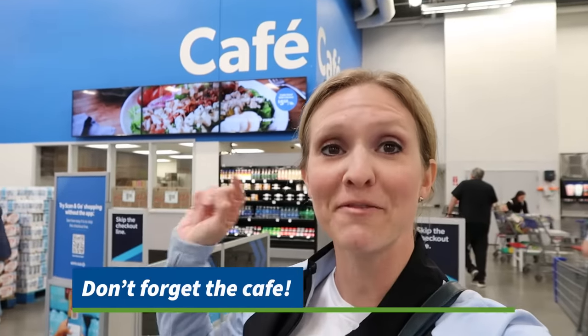Don't forget to hit up the cafe for some amazing food deals. The pizza and soda deal — you can split that with someone and have a really cheap date night or day. Their ice cream's really good too. I once got one of their delicious salads for only $5 when I couldn't find a healthier fast food option at one of my daughter's volleyball tournaments.